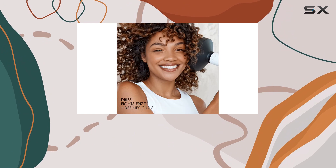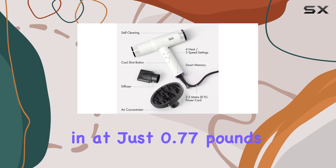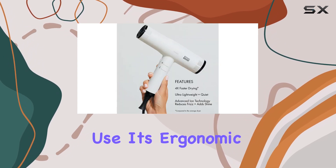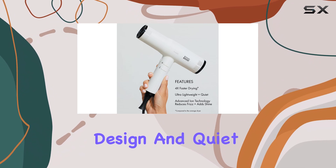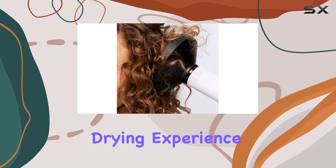We were particularly struck by its lightweight design, weighing in at just 0.77 pounds, making it exceptionally comfortable and easy to maneuver during use. Its ergonomic design and quiet operation further enhanced the overall pleasant drying experience it delivers.